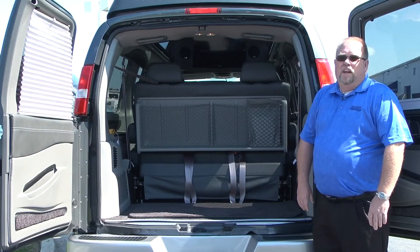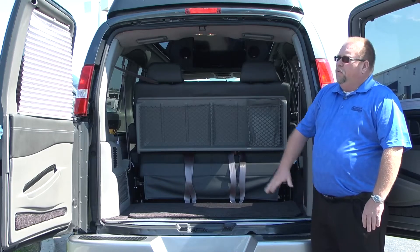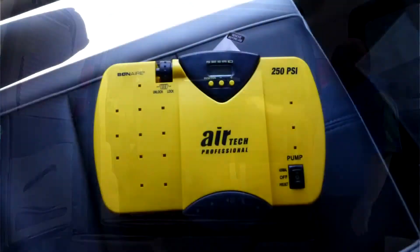Stepping to the back of the van, there are a few new features here too. They went to a new door panel in the back and also went to dark night shades on all the windows. There's also an air compressor in the back.